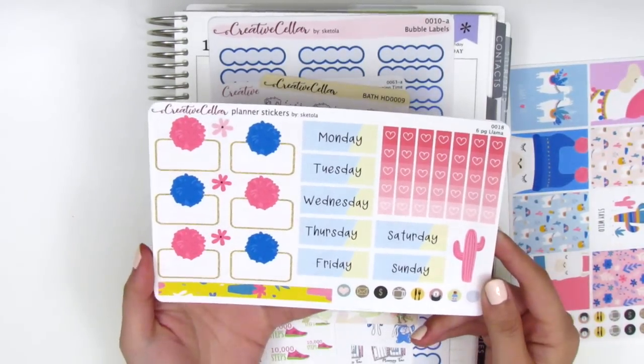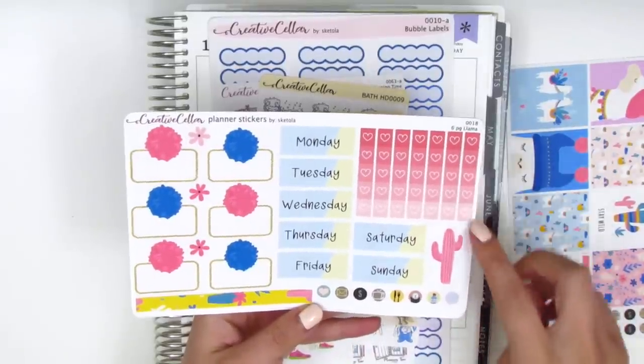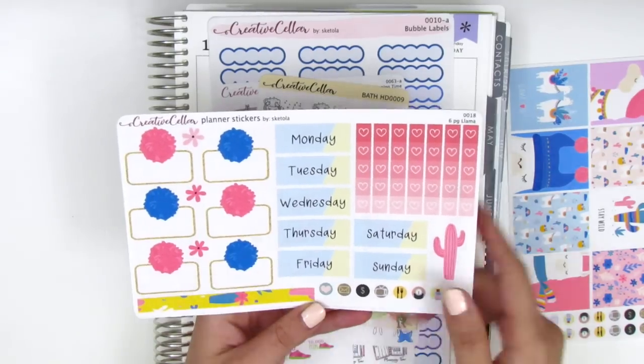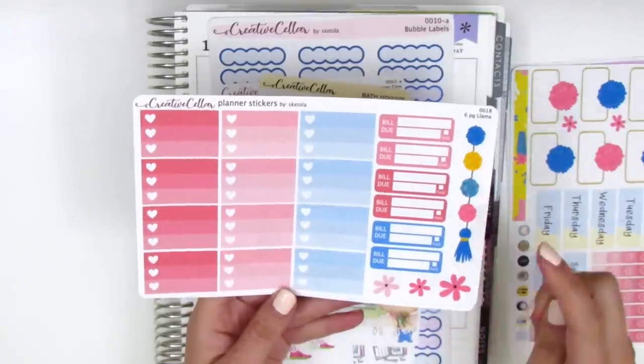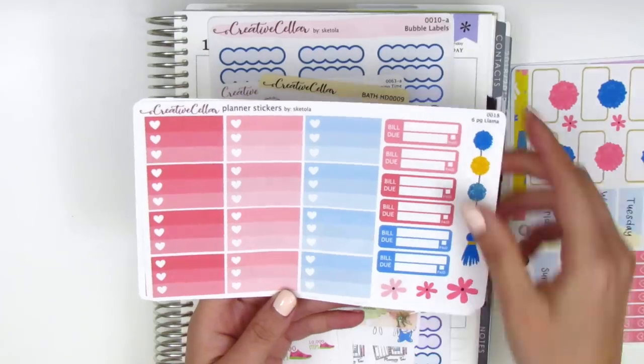This next page has the date covers, some heart check flags, a really cute pink cactus, half boxes that have a big pom-pom at the top. On this page we have three heart checklists, bill-due stickers, this little pom-pom tassel, and some floral deco pieces.